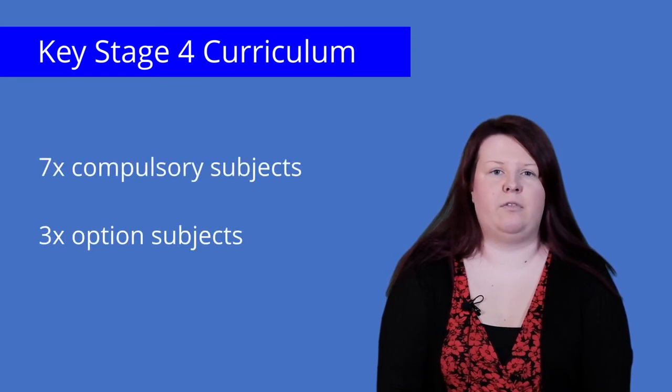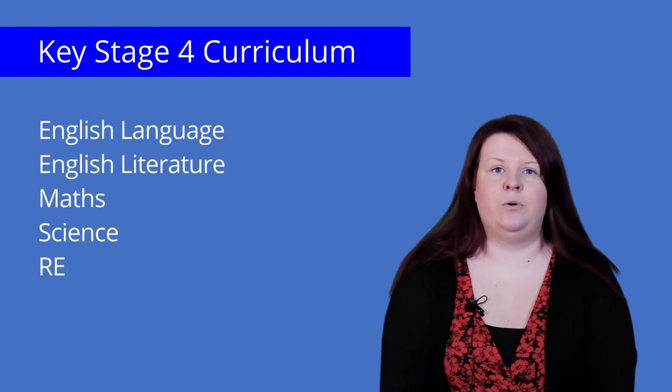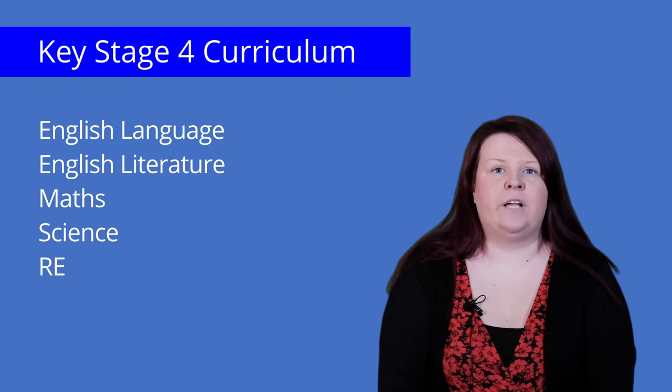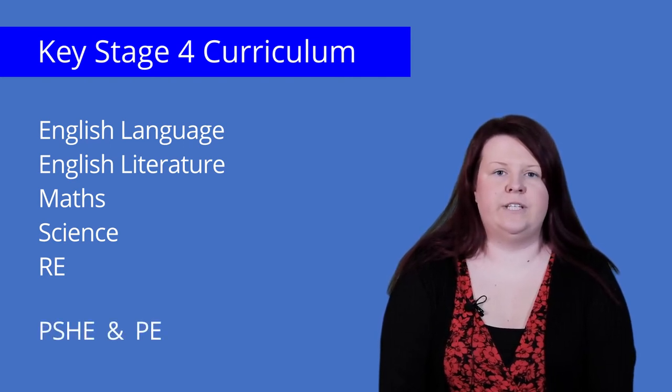The Key Stage 4 curriculum is made up of compulsory subjects in three option choices. Pupils will continue to study English language, English literature, maths, science and RE, as well as PSHE and core PE, which will not result in a GCSE qualification.